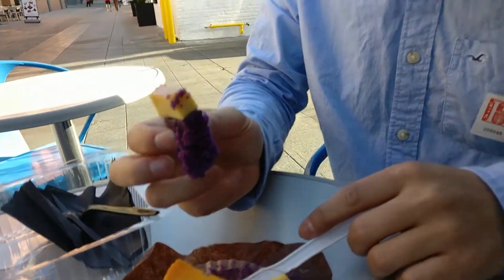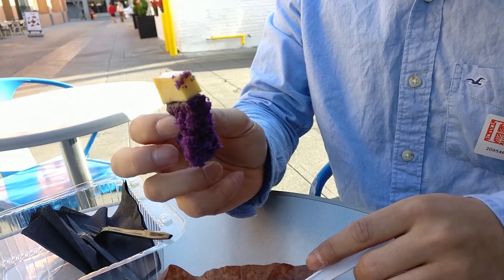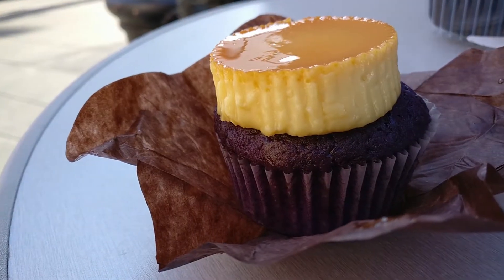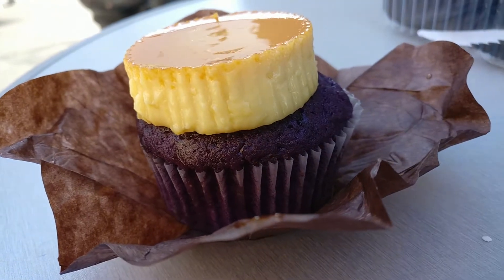Honestly, it's okay — glorious, what are you talking about? It's a perfect combination. The flan is not as good as I thought it would be. It doesn't taste like regular flan — it's very dense and it just doesn't taste great. I'm not a big fan of it honestly. The cupcake itself just tastes like a regular cupcake.